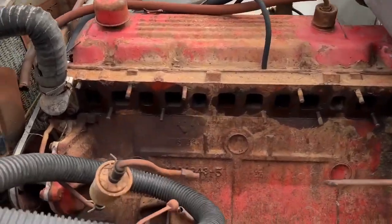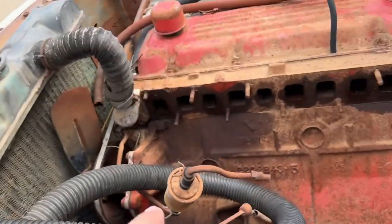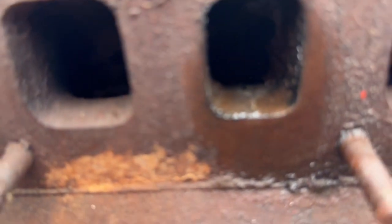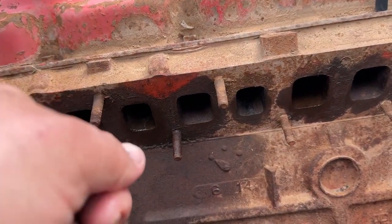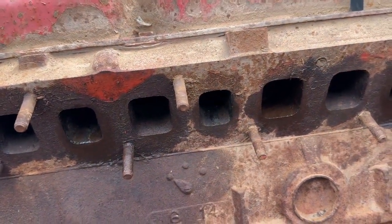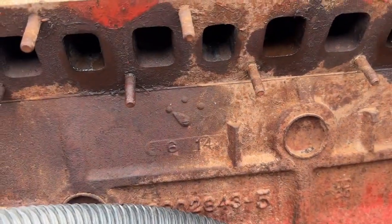On my lunch break - got my shop vac. These ports are all full of mud dauber nests. It seems like it's more the intake ports the mud daubers go for. I've already sucked them out - I'm going to go in with a screwdriver and have the vacuum running and just poke it out around the vacuum hose and see if I can keep as much as possible from going into the cylinders. That's my goal right now.